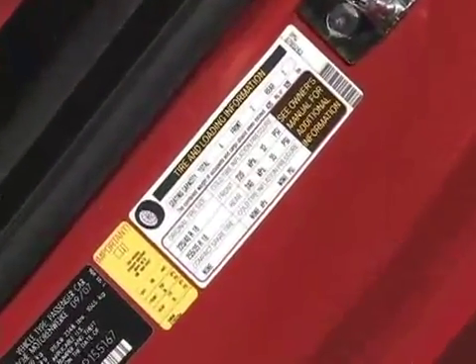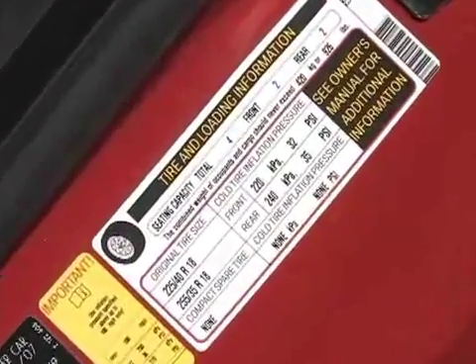Next, check the recommended tire pressure for your car. This is usually found on a yellow sticker in your car's door jamb.